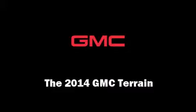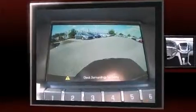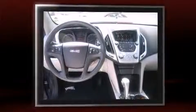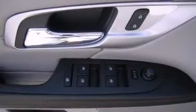Step into the 2014 GMC Terrain. Smooth gear shifts are achieved thanks to the 2.4-liter four-cylinder engine, and for added security, dynamic stability control supplements the drivetrain. A wealth of standard features means that you no longer have to